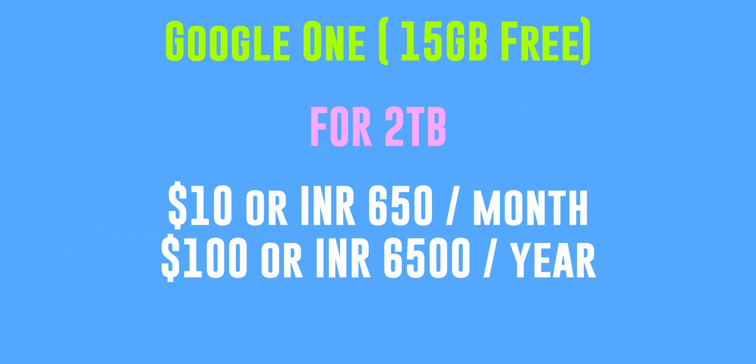The third Google One plan is $10 a month for two terabytes of storage, or $100 a year for the two-terabyte plan — again, two months off. With Google One, you still get to use Google Photos, so you're familiar with the interface and can continue where you left off without changing applications.